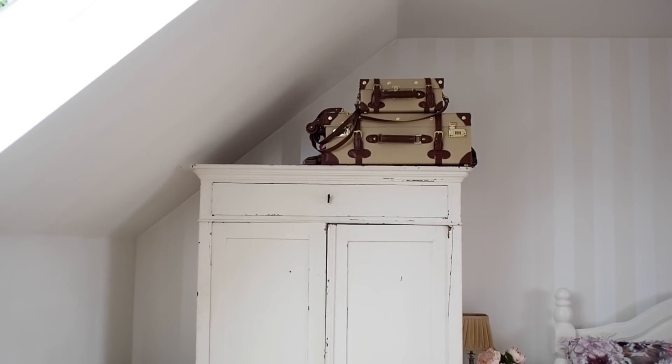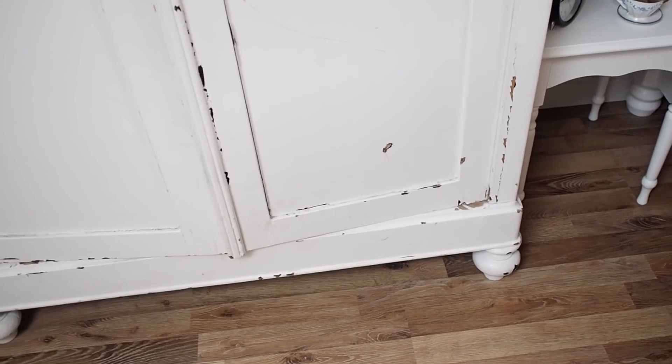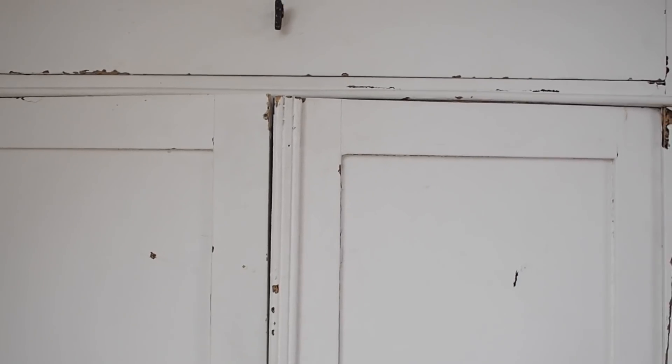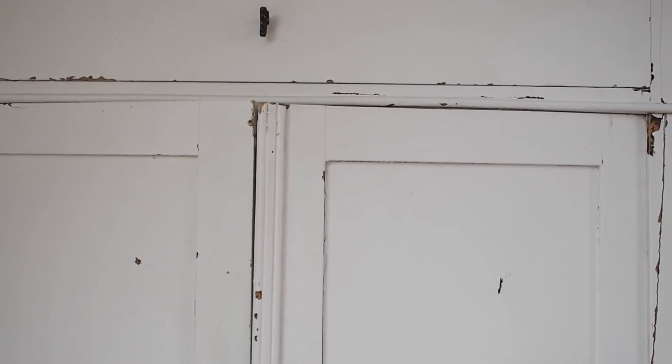We had a lot of questions about this wardrobe. I got it secondhand locally — Adverts.ie and Done Deal are great websites for secondhand furniture. I think I paid about 80 euro for it, but I haven't touched it. It had been painted, gone chippy and shabby, and I just left it as is. I gave it a wash — I washed the inside because I've got some dresses in it — and left it.